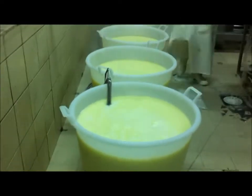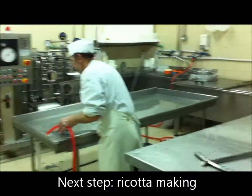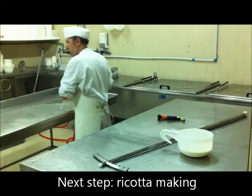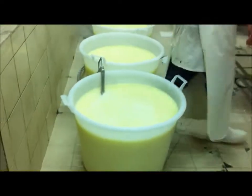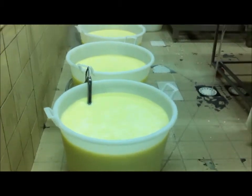We are steaming some whey from the previous producer of cheese, which is already under the steam chamber. And now we are waiting for the new batch of ricotta to start floating from here.